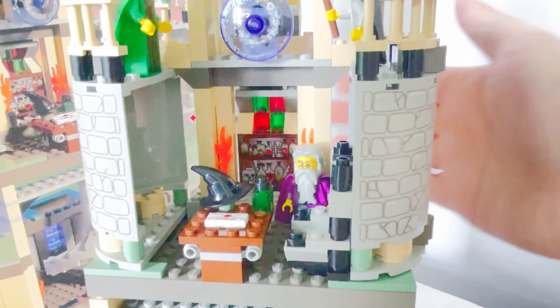Over here we have Harry Potter standing on the balcony admiring the view of the castle. There's also a printed round brick with constellations, moons and stars printed on it. There's another feature too: if you spin this mechanism, the brick spins together with it and it looks really magical.